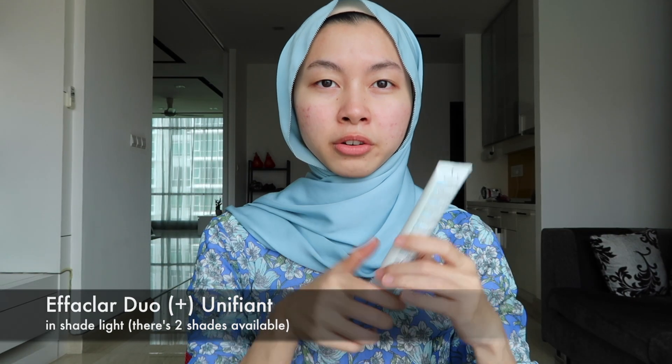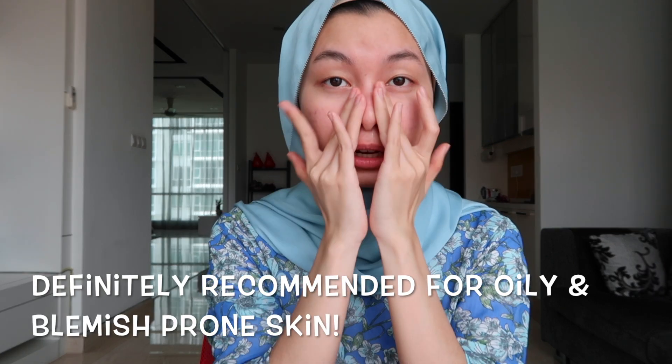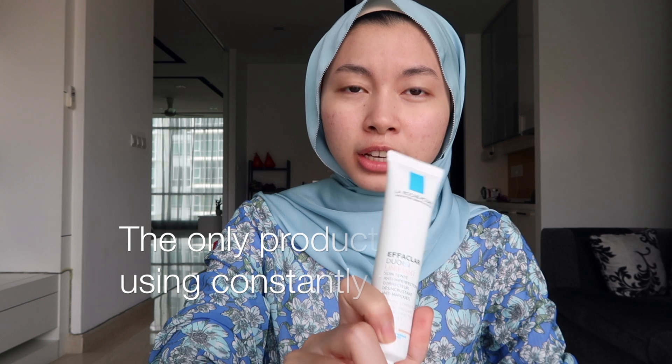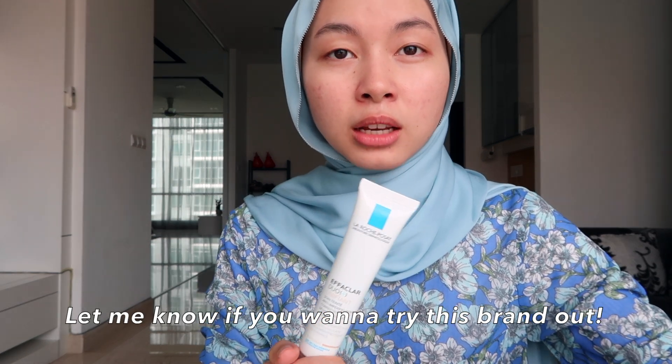Next is the Duo Unifiant cream — this one's like a tinted moisturizer. You can get the plain one as well. It doesn't really cover anything, but if you want to go lightweight and just go out without makeup, this is a really good one to even out the skin. It doesn't cover — it just evens out. I like it. I've been using this brand for three or four years, that's how good it is. I'm not sure if they sell it in Malaysia but I'm going back to the UK so if you guys want it just let me know.